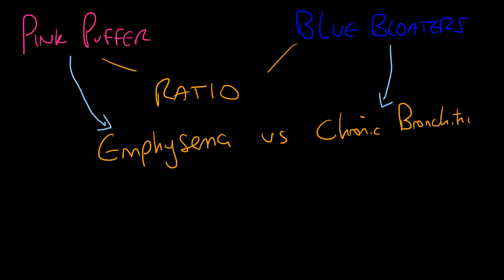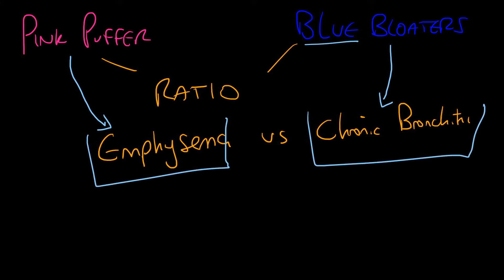In chronic bronchitics, you find they're more cyanotic and more hypoxic. Pink puffers suffer from a lot more dyspnea, nasty airways, and nasty lung fields with those obliterated alveoli. It's not a particularly important characteristic — it's just important that you know why they're called that.